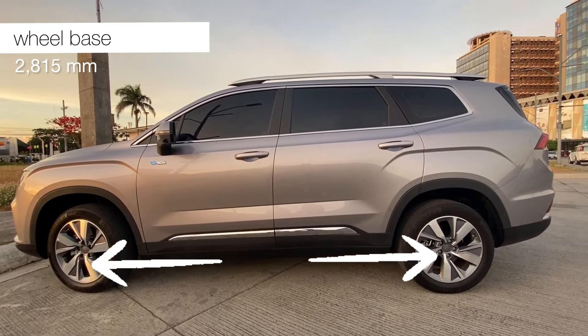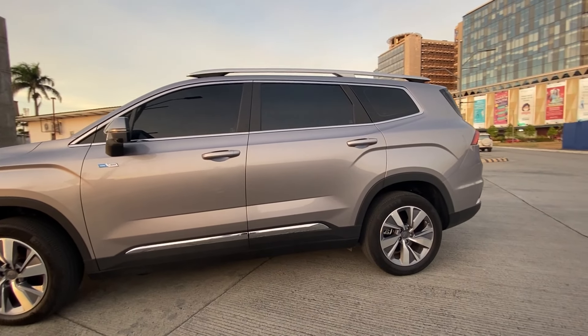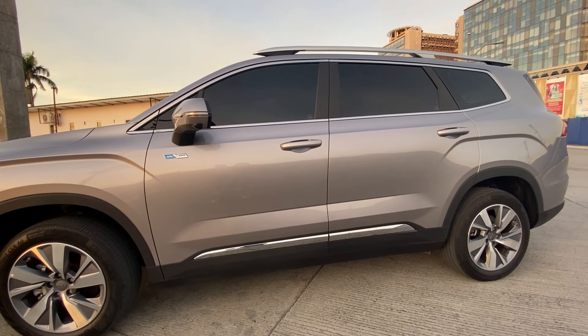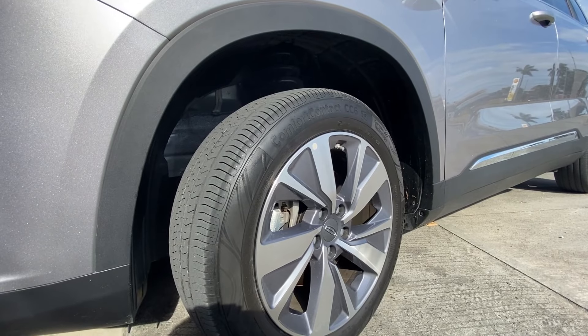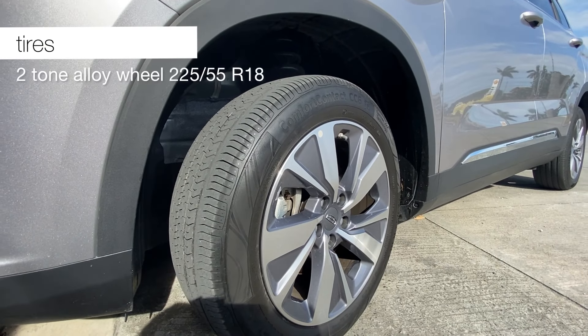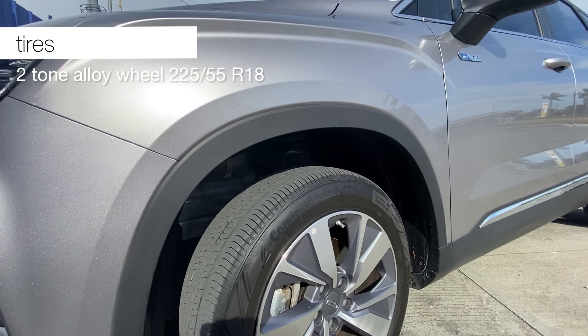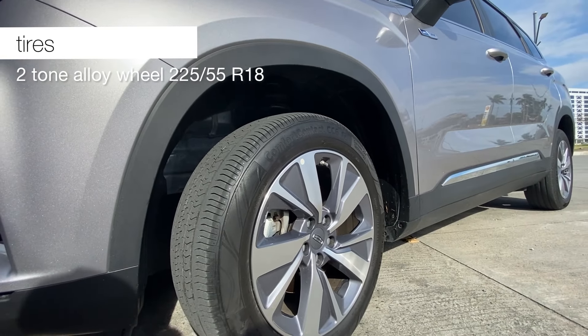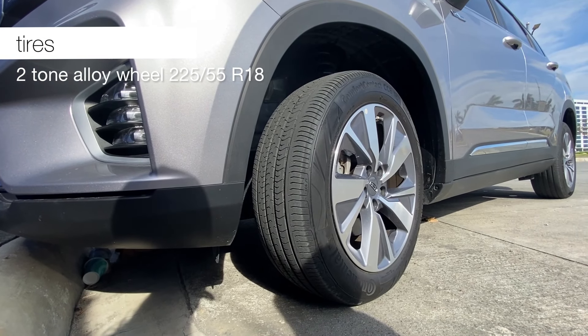The wheelbase is the distance from the front wheel to the rear wheel. The longer the wheelbase, the more stable and comfortable the ride for passengers inside. For the tires, it has 22-inch alloy wheels, 225/55 R18. Bigger tires give the vehicle stronger traction. The Urban variant has R18, while the Comfort variant only has R17.